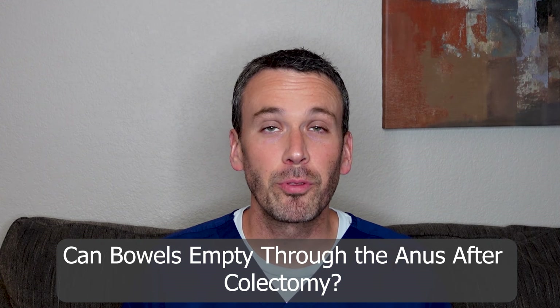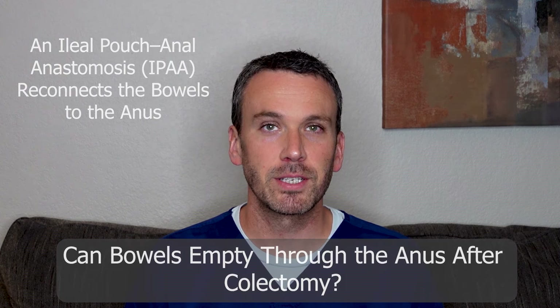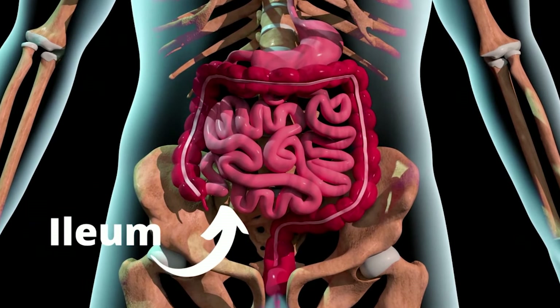Yet patients would like to poop through their anus once again, and this can occur with the placement of an ileal pouch anal anastomosis. Surgeons use a loop of the small bowel called the ileum and cut it open lengthwise and fold it back on itself, which effectively makes it twice as wide.